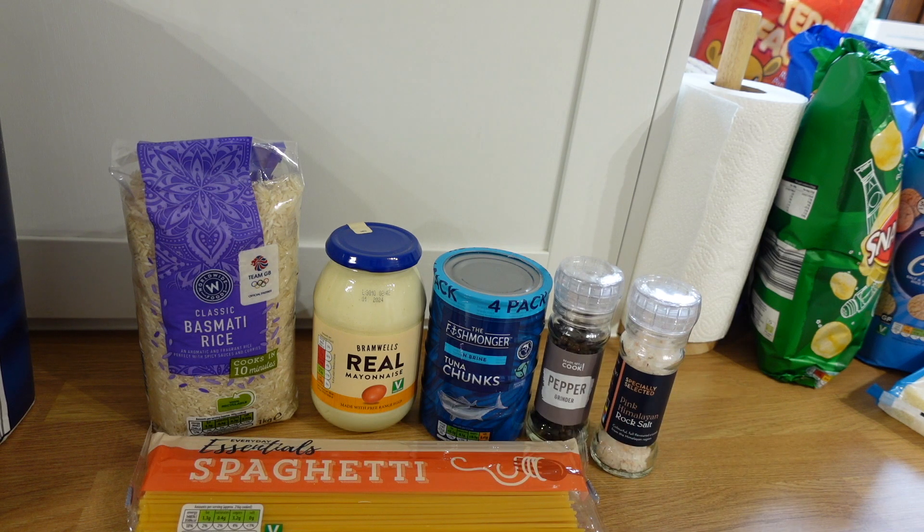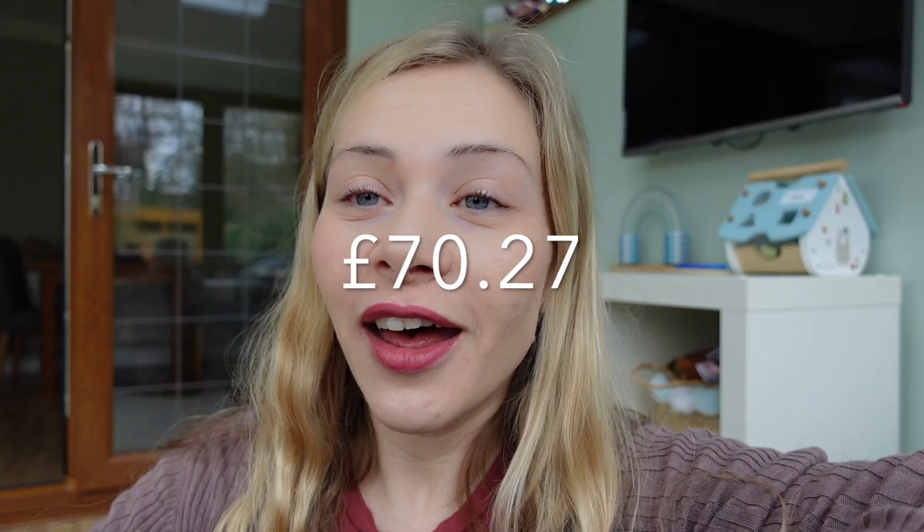I'll put the total on the screen. I believe I spent £70.27 — something like that. I took £80 cash out with me because I thought it was going to be about £80, so I was £10 under budget, which is really good. And I did have to buy toilet rolls which always bump your shopping up. So I was pretty pleased with that — £70 this week.